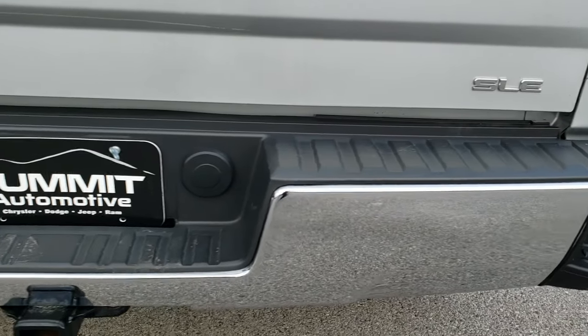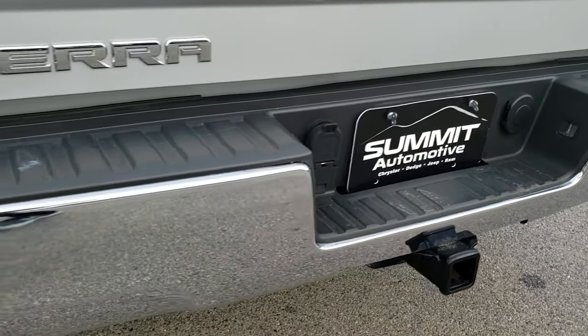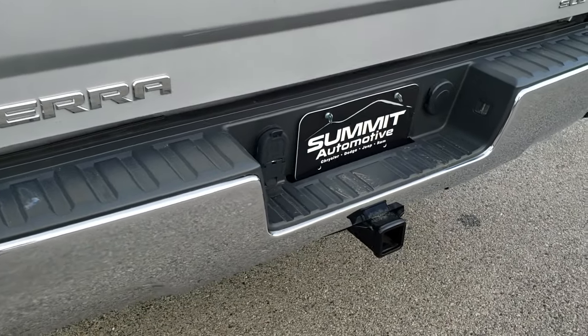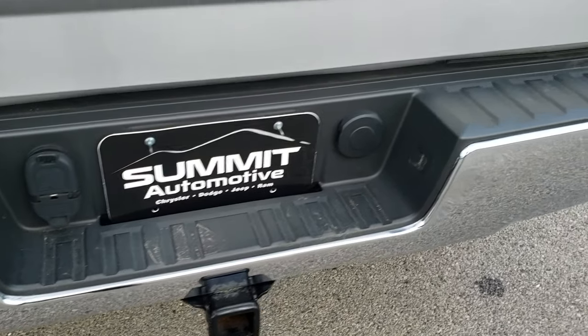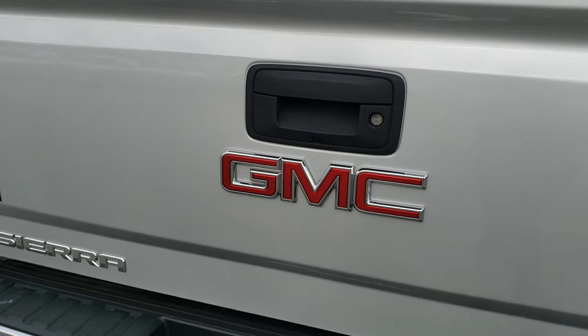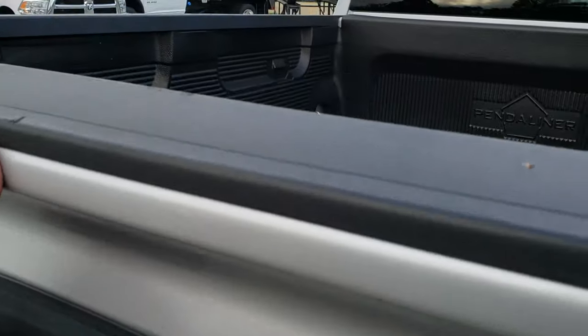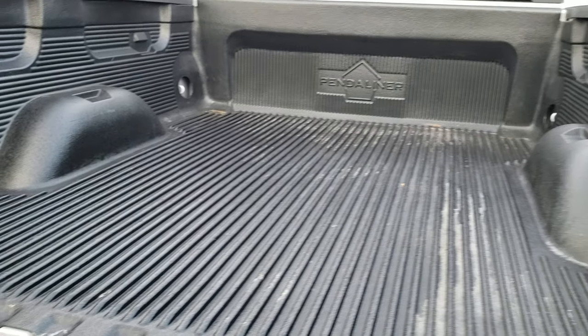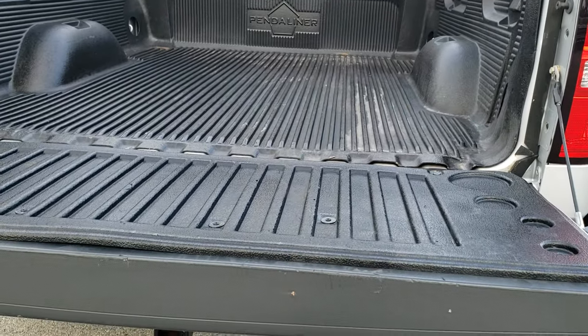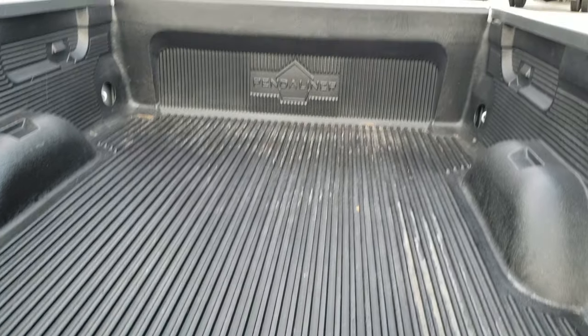Rear bumper is in excellent condition — I didn't see any dents or dings on that. It has the rear bumper steps. Full towing package which includes the receiver hitch, 4-pin and 7-pin wiring. The tailgate is in really nice condition as well. It is a locking tailgate. Backup camera. Has a drop-in bed liner. Has an easy lift assist tailgate — it goes down nice and slow so it is never going to slam on you.